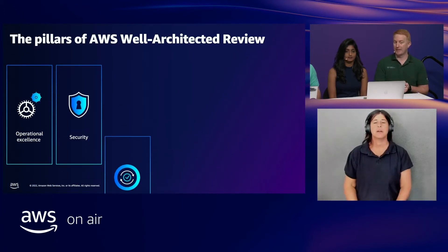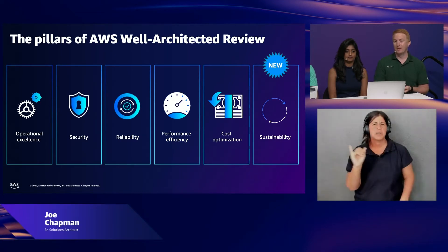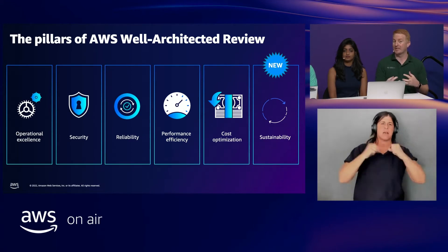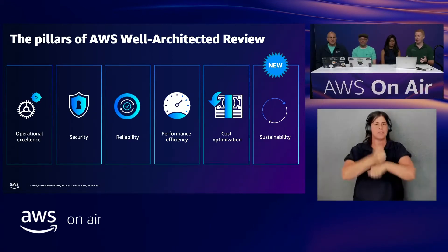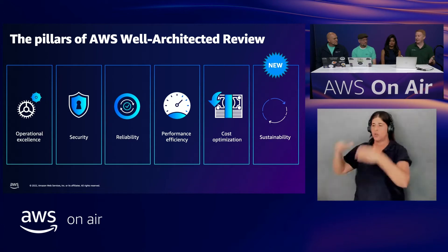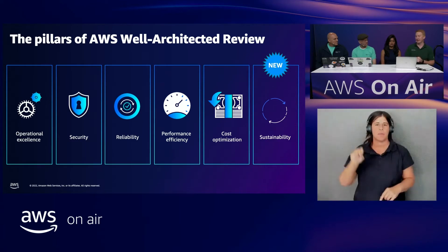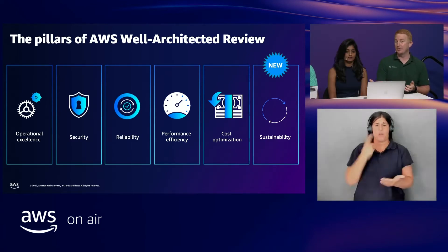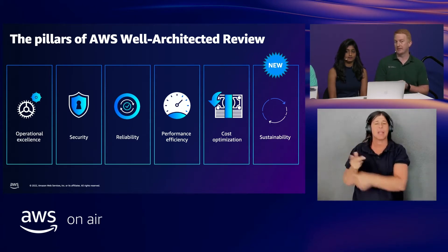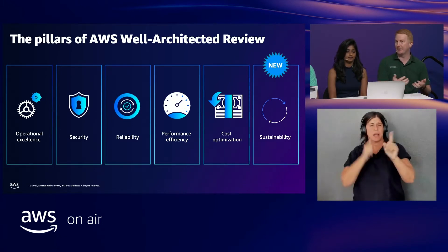Those pillars are very similar to constructing a physical building — when you're constructing a physical building, you need to have a solid foundation. These pillars are part of creating that solid foundation for your application. Once you have it, you can very easily build up to have more complex applications, scale your application, and be successful on AWS. One thing I'd like to highlight is something newer to the Well-Architected Framework: a brand new pillar, which is the sustainability pillar. With this, you can follow best practices and principles to achieve sustainability goals while building on AWS.